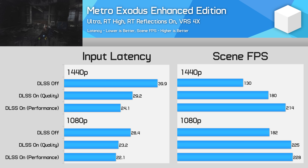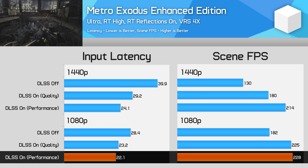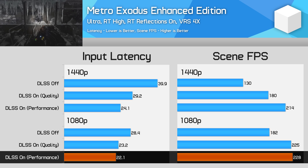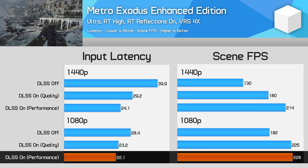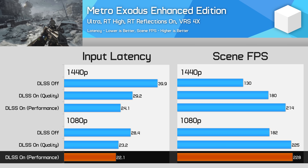Similar story at 1080p. Frame rates improved by approximately 24% when using DLSS, with the performance mode running into a CPU limitation as the render resolution was too low. In either case, we saw at least an 18% reduction in input latency, or a 22% improvement to responsiveness, showing that like at 1440p, DLSS increased the frame rate and decreased latency as expected.